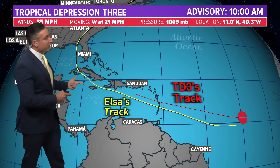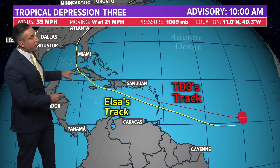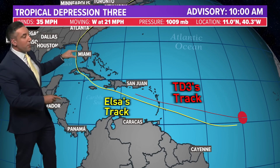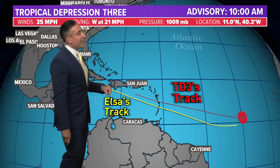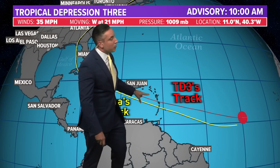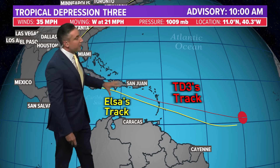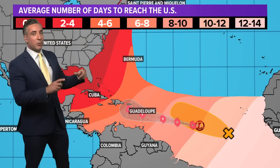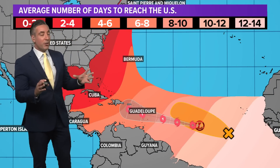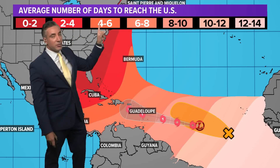Let's compare tracks. The yellow here is Elsa's track as it looped through the Caribbean, impacted portions of Cuba, and then eventually made landfall in the panhandle of Florida in 2021 in late June, early July. Here is TD3's current forecast track — it only goes out 120 hours. It is currently situated a little bit higher in latitude, off to the north of where Elsa was, but it does drift into that same general area. Something to keep an eye on — we've got a good eight to ten days out from where it could potentially reach the U.S.